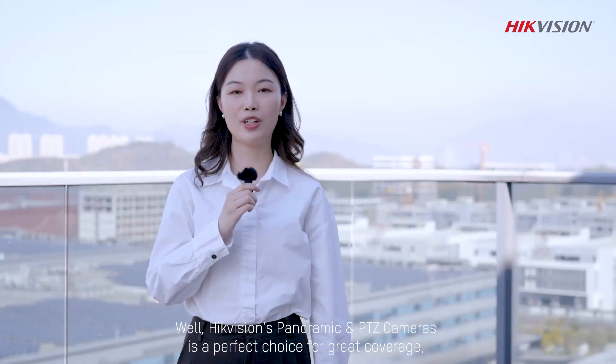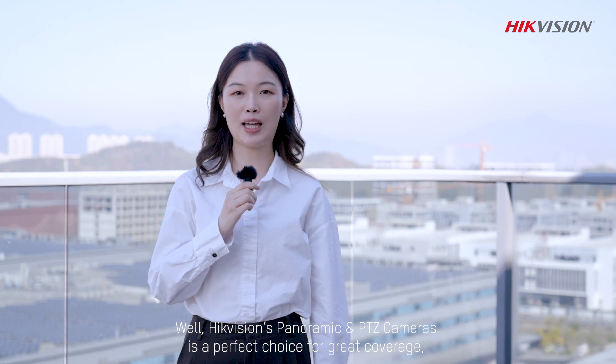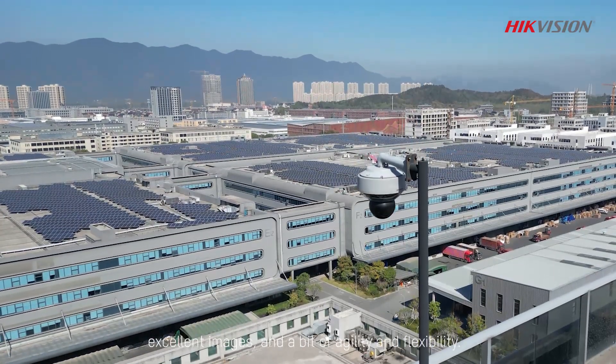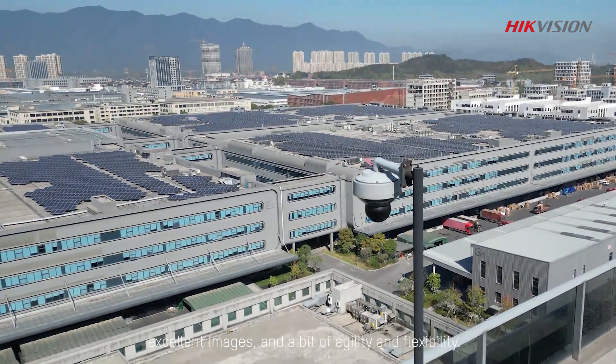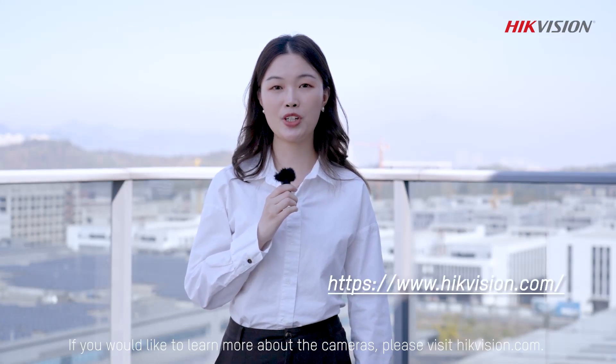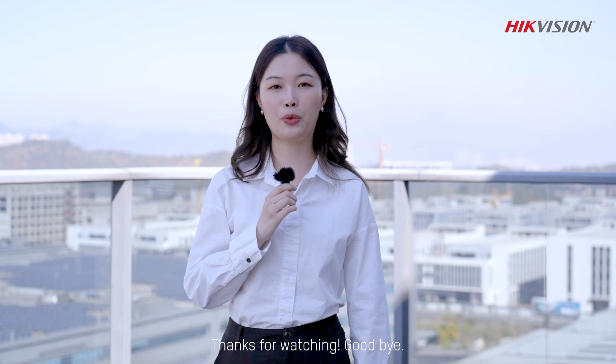HackVision's panoramic and PTZ cameras are the perfect choice for great coverage, excellent images, and a degree of agility and flexibility. If you would like to learn more about the cameras, please visit hackvision.com. Thanks for watching.